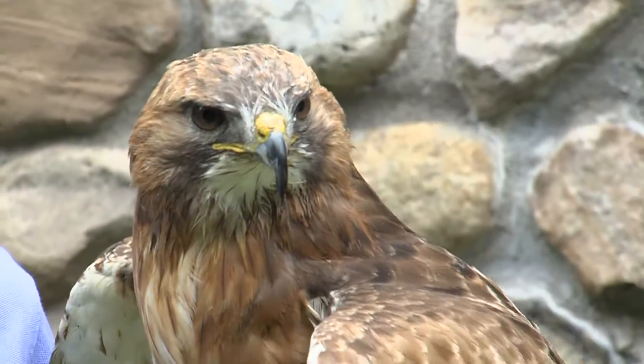This is a red-tailed hawk. His name is Amber. Amber is an amazing 32 years old. He's a male and he's from out west.